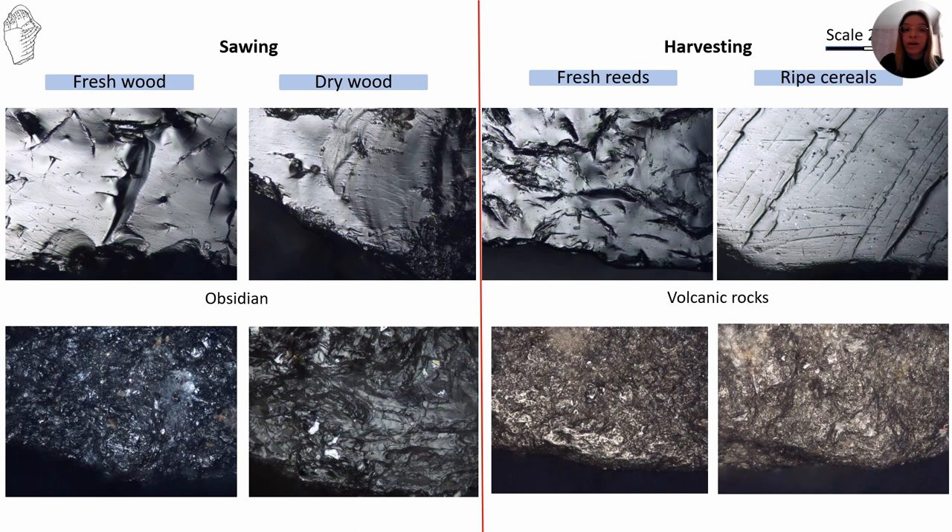Describing obsidian first: for wood, the striations are narrow, deep, shallow, slick, and intermittent. When ripe cereals are harvested, striations are mainly intermittent with a raw bottom. Polish is more developed when cereals are harvested — it is bright to finely bright with a smooth texture. For wood, it is bright and smooth with a slightly damped texture. For volcanic rocks, the most abundant striations in woodworking are narrow, deep, and raw-bottomed. Harvesting of non-woody vegetables also develops other types such as slicks. Polish is only well developed when green reeds are harvested, with rounding of the edge observed.